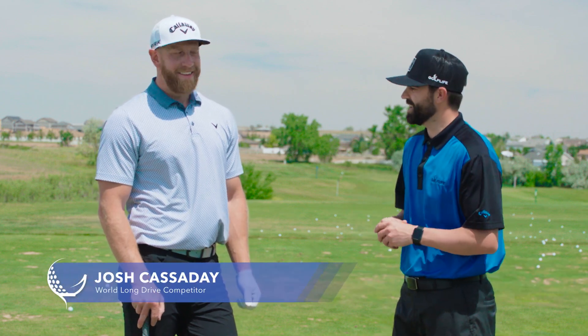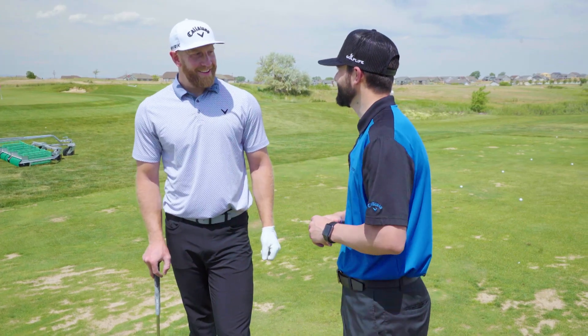We're here at beautiful Todd Creek Golf Club with our guest Josh Cassidy. Josh, appreciate you joining us. Colton, thanks for having me, man.